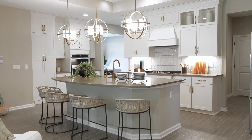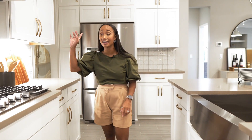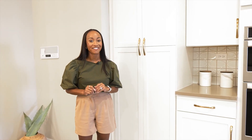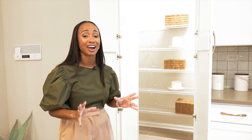In this kitchen you have the optional gourmet kitchen, which includes a gas stove and the hooded vent in addition to built-in appliances. This is one of my favorite features of this kitchen — this pantry. I love how it blends in with all the rest of the cabinets so you have no idea that this is even your pantry.